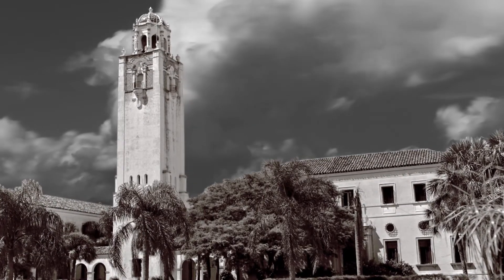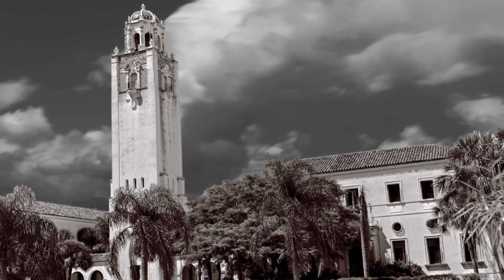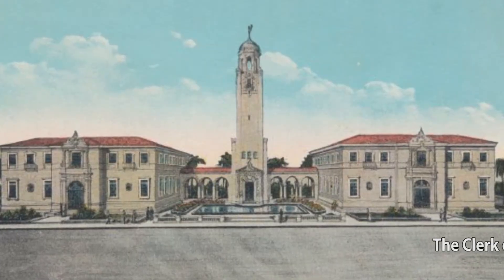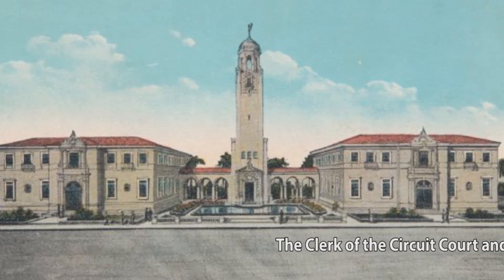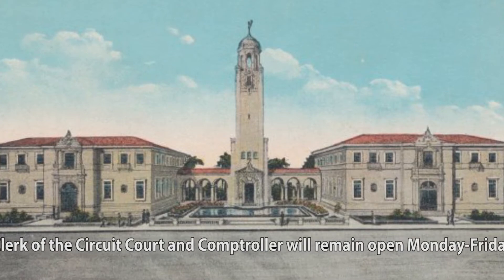This particular courthouse is significantly important for this community because it was built at a time when Sarasota County was just becoming a county. That took place in 1925, and work began in 1926. The courthouse was finished in 1927.